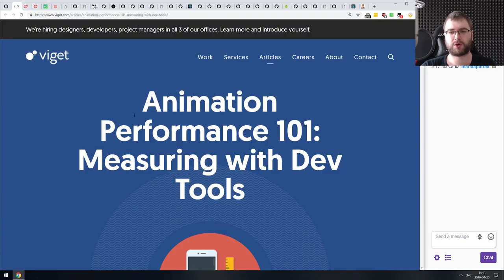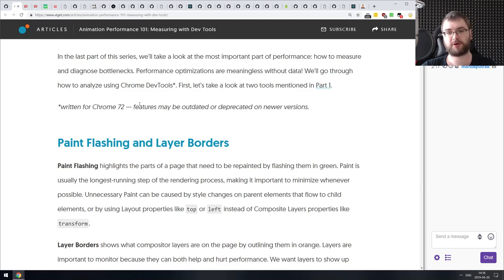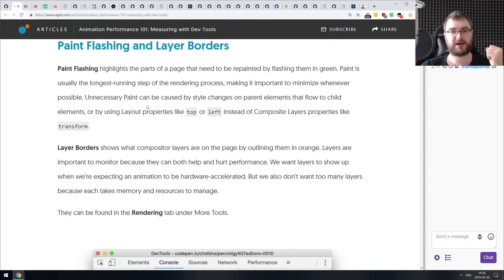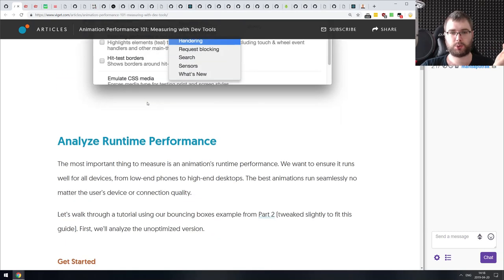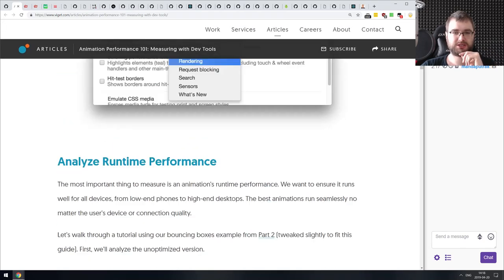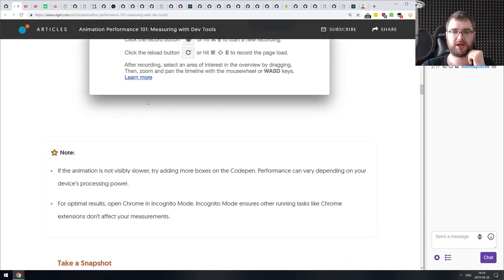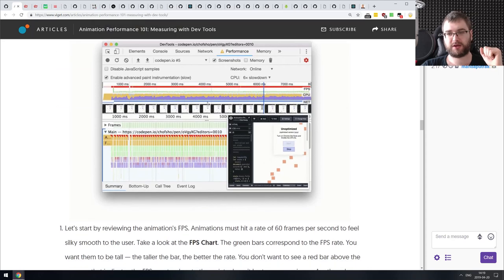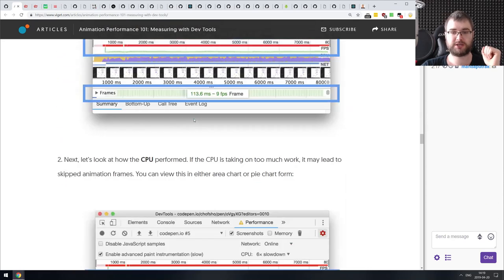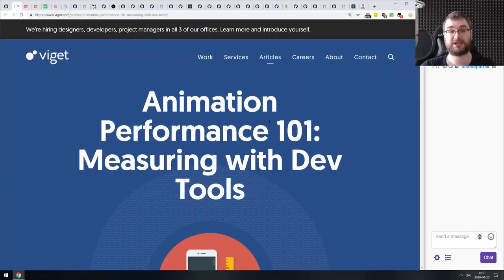Next is 'Animation Performance 101: Measuring with Dev Tools' — an article introducing Chrome DevTools for measuring animation performance and debugging to figure out bottlenecks. Chrome DevTools provides an amazing toolset for debugging animations, redraws, and so on. This article talks about how to use them, including paints, layouting, paint flashing, layer borders, screenshots during performance profiling, slowing down animations, slowing down network, and so on. If you're currently starting to work with animations and not sure how to debug them, this article will do a very good job explaining how.